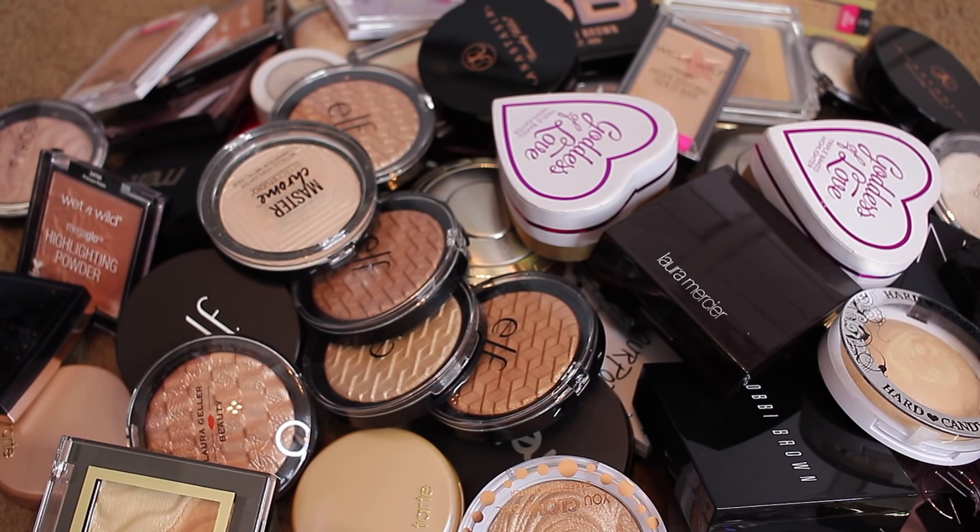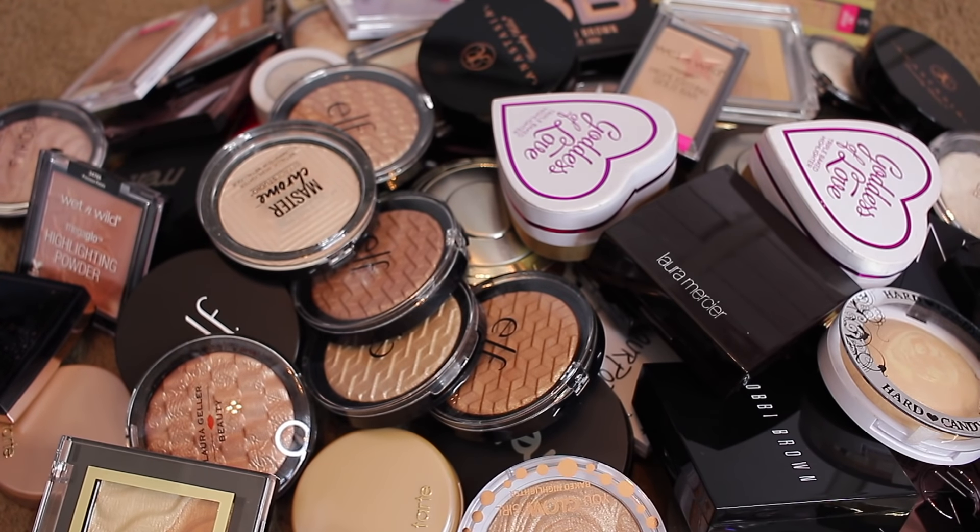I've been getting some hate comments about my declutter series because people keep saying I don't use my products. A lot of the time when I'm using these products, they look pretty neat and tidy because I try to take care of my makeup as much as possible — I want it to last. So I don't beat up my products, which is why they look like they haven't been touched.